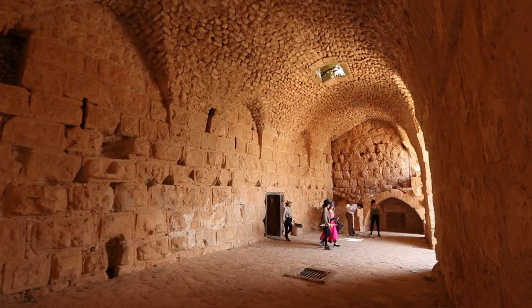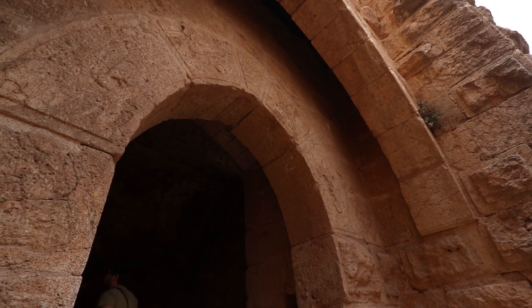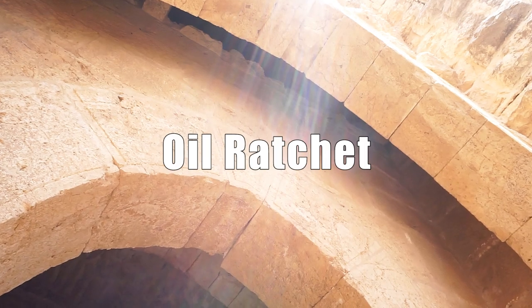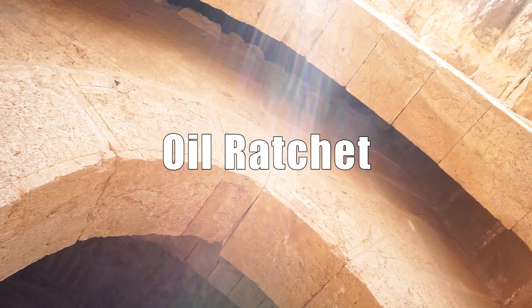The castle was constructed using stones sourced from the surrounding mountains. One notable defensive feature above the entrance is an oil ratchet, used by soldiers to pour boiling oils and burning liquids onto attackers.